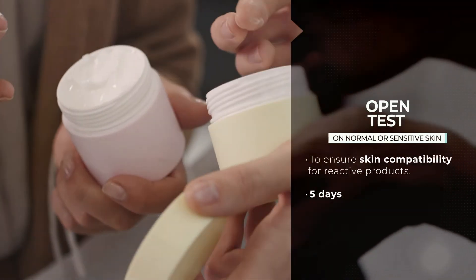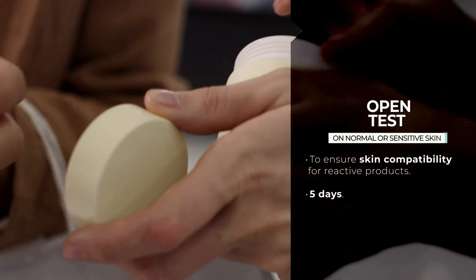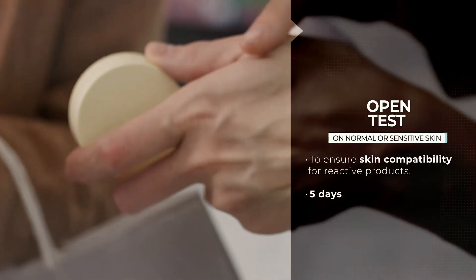Open test. To assess skin compatibility under normal conditions of use, by dermatological control.